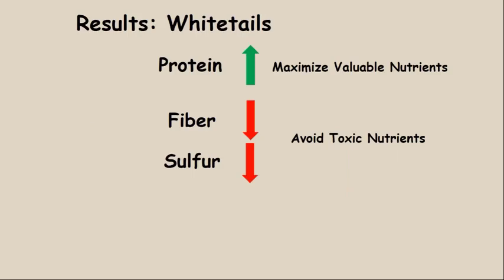What Jacob found was really interesting. Whitetails spent much more time eating forages that had higher protein contents. When it came time to choose which forage to eat, they were looking to maximize the valuable nutrient protein, and they tended to avoid fiber. Concentrate selectors try to eat low-fiber, more digestible forages, so they avoid fiber — think of it as the cellulose, the non-digestible part. They also avoided sulfur, just like the red deer in the Iberian Peninsula. So whitetails are using nutritional wisdom, selecting forages with the highest protein and the lowest sulfur and fiber.